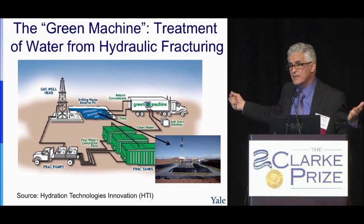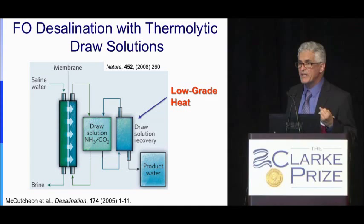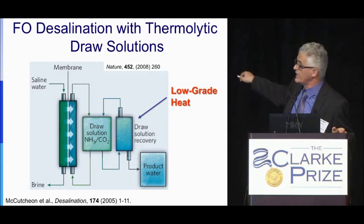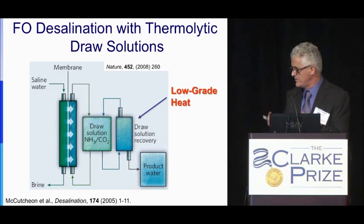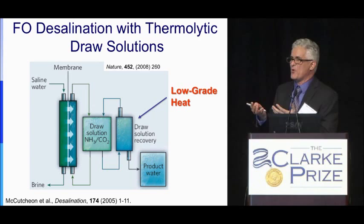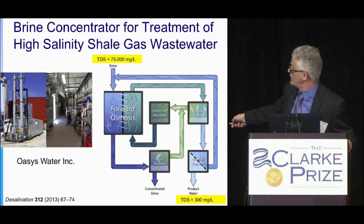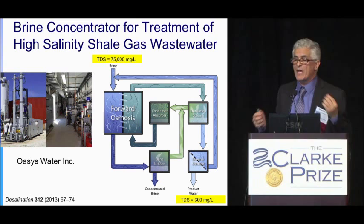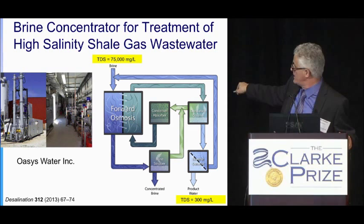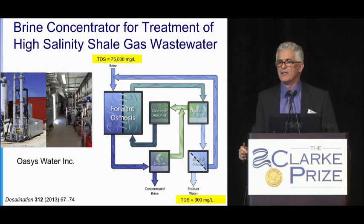Another application uses forward osmosis with a thermolytic draw solution — ammonia and carbon dioxide dissolved together to create very high osmotic pressure. Water passes through the membrane, and the ammonia and CO2 are then separated by applying low-grade heat and reused. In a pilot with Marcellus shale water, Oasis Water demonstrated that water at 75,000 ppm — which cannot be treated by RO — could be brought down to 300 mg/L. They have since improved the system and have applications in coal-fired power plants in China.